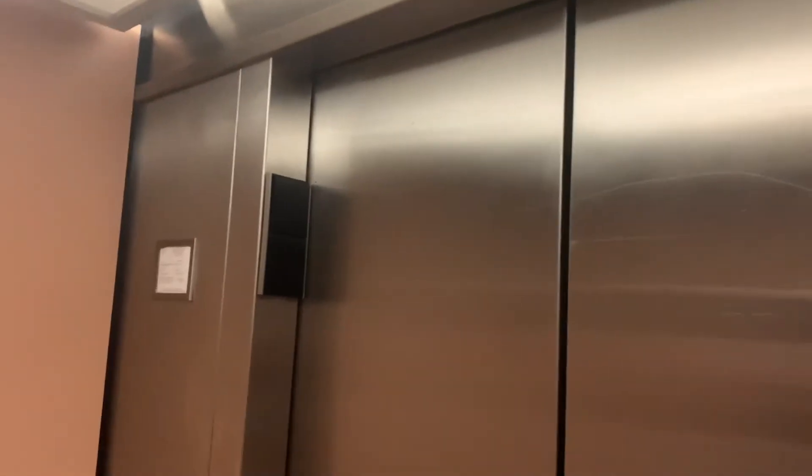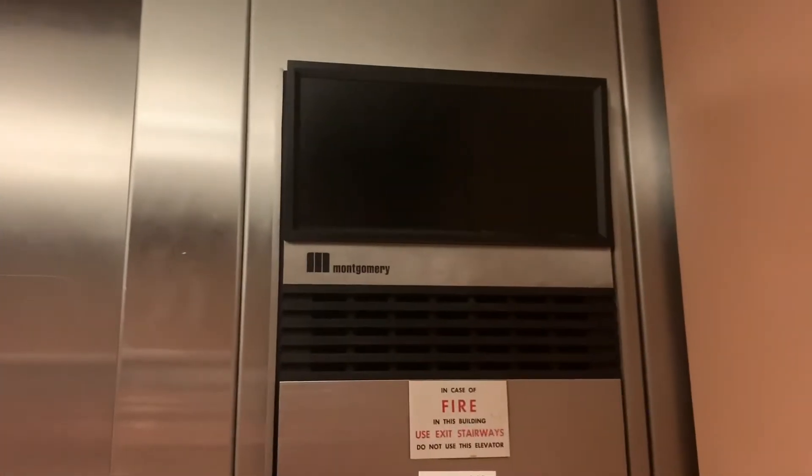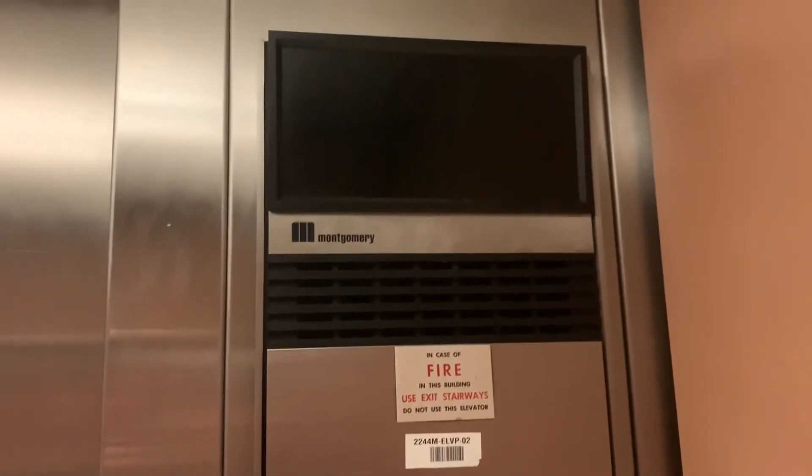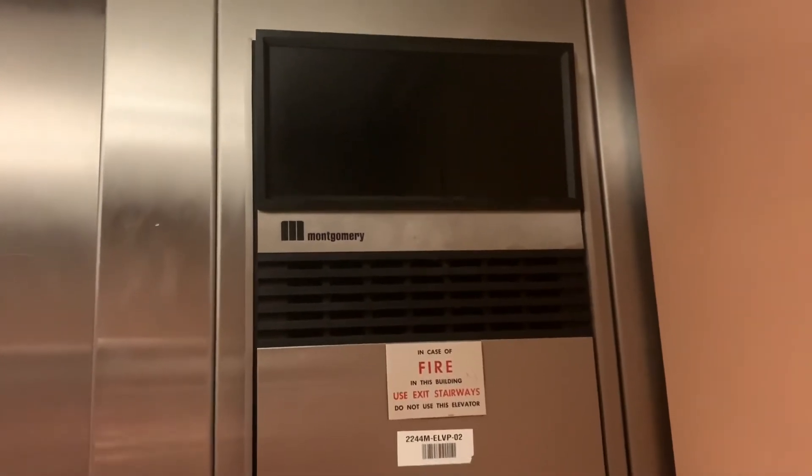We are here at the elevator at JCPenney, North Monroe Square Mall, North Edinburgh, Massachusetts. This is the one that's closer to the mall. I think you can hear a machine.